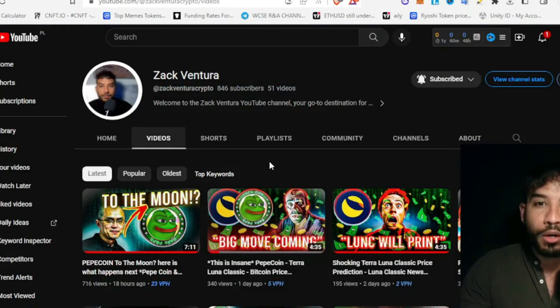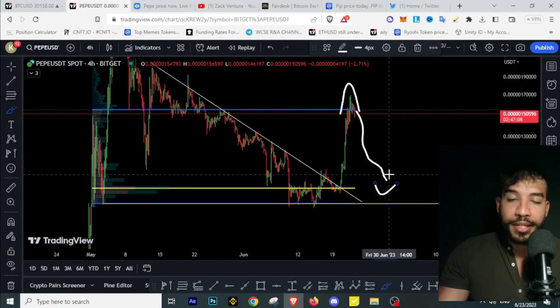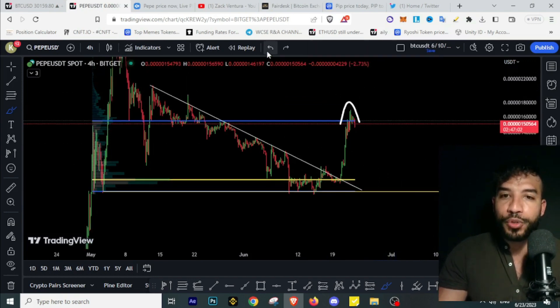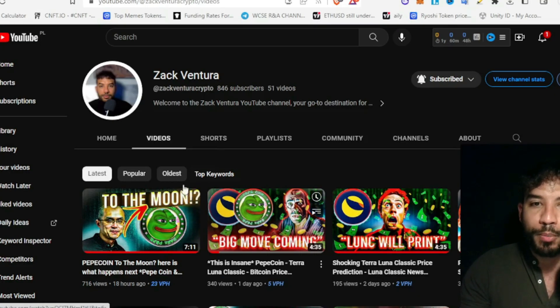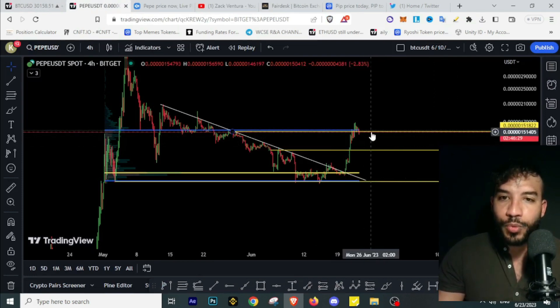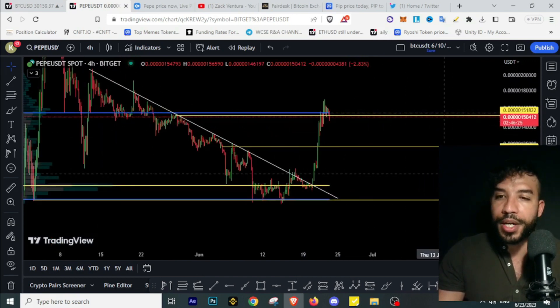I'll keep you updated daily on Pepecoin, Bitcoin, and many other altcoins. If we get the 0.90 level, that would also be a massive buying opportunity. Looking at the previous support and resistance levels I've shown in recent videos, this line at the 0.15 level was an accurate resistance, and we can now see Pepecoin rejecting off this resistance to the downside.